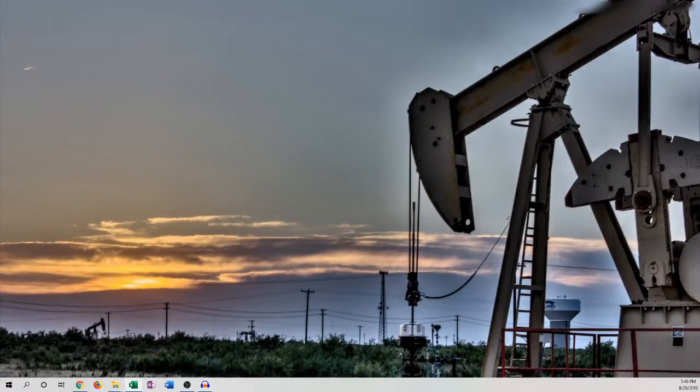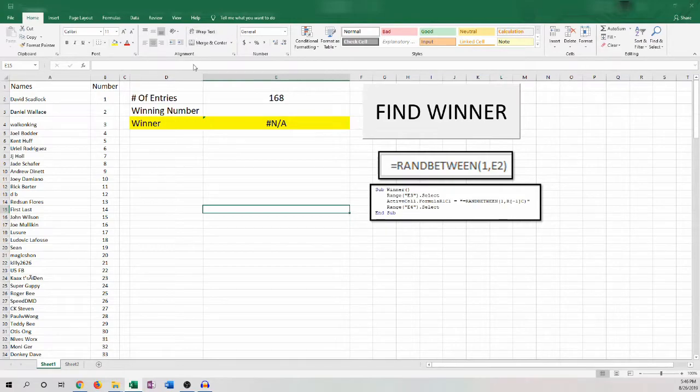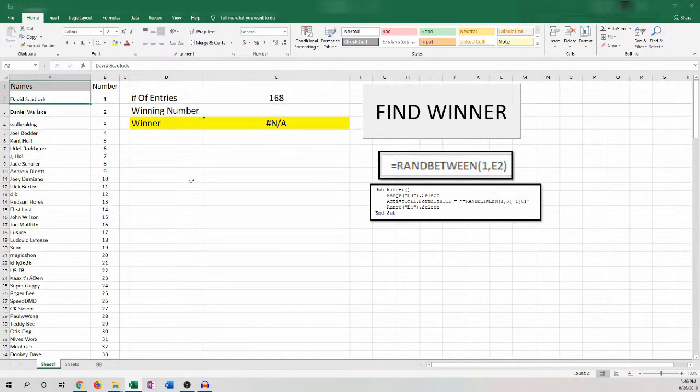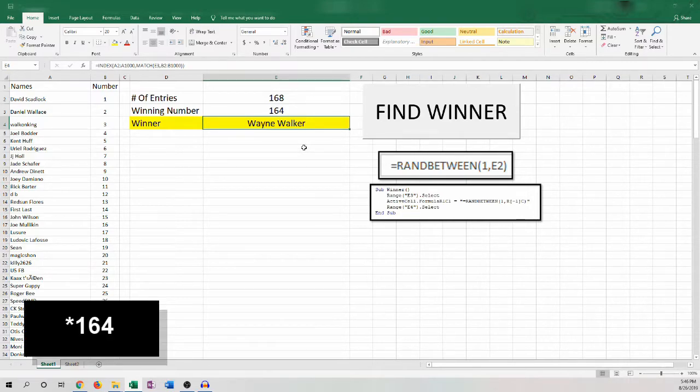Let's open up the sheet that contains all of our contestants. We had 168 entries. And drum roll, please — the winner is Wayne Walker! You are the winner of the giveaway, number 64. Congratulations.